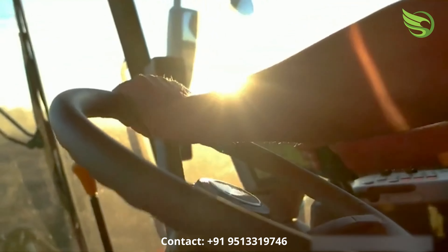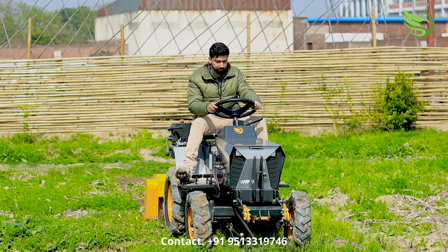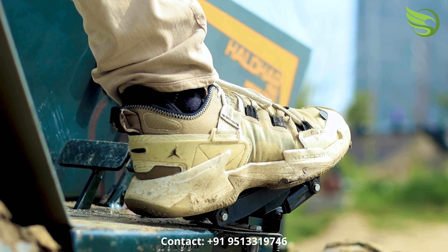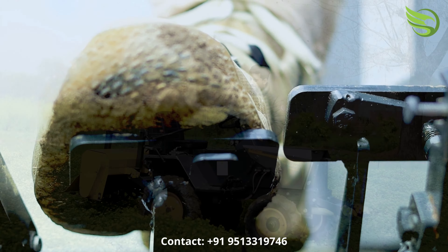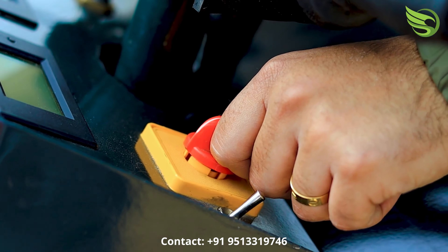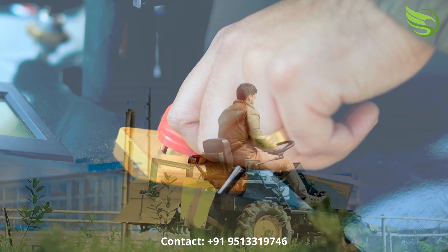Safety is another top feature of this tractor. With 4-speed settings and a maximum speed of 15 km per hour, the micro-track is ideal for campuses, farms, and warehouses. It allows operators to adjust the speed according to the task at hand, ensuring maximum safety and efficiency in all scenarios.